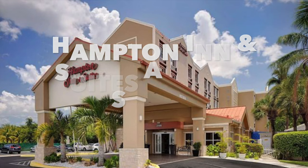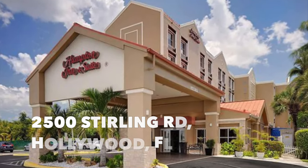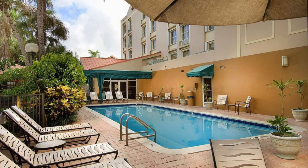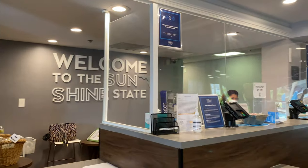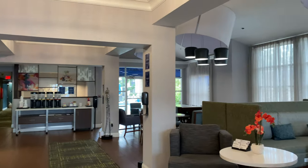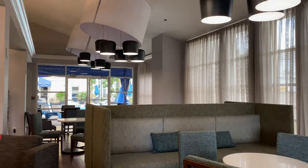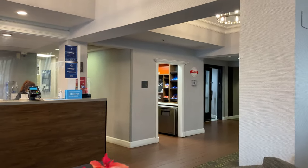On to some hotel options. Hampton Inn & Suites Fort Lauderdale Airport South is right near the airport. Most hotels near the airport have a free shuttle, so keep that in mind when budgeting your expenses. This hotel is off Highway 1, three miles from the Fort Lauderdale Hollywood International Airport. The cruise port and Hollywood Beach are each about five miles away.